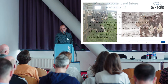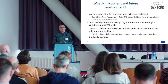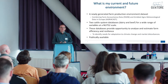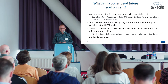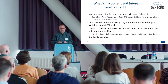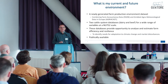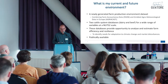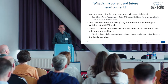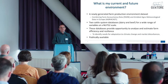Gentour created a new farm production environment dataset, done by combining European FADN data and meteorological data. There are now two cattle datasets — one for dairy, one for beef — which contain a wide range of variables at regional level. These provide the opportunity to analyze and estimate farm efficiency and farm resilience for particular regions or farm types, and to start identifying what might be needed to adapt to future changes. These datasets are publicly available on the website.